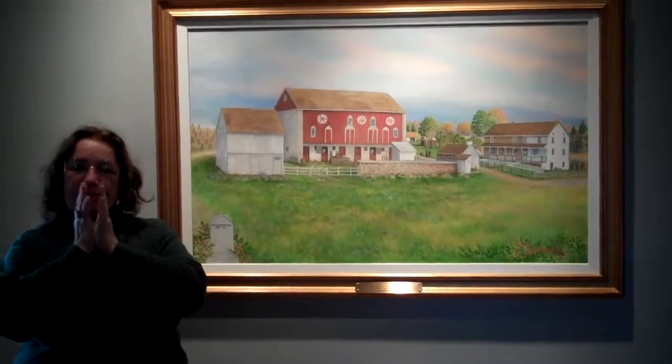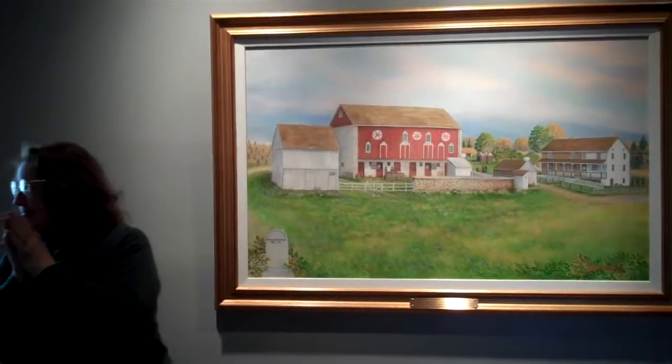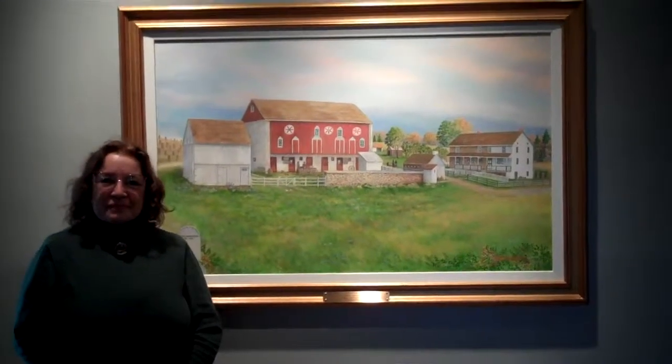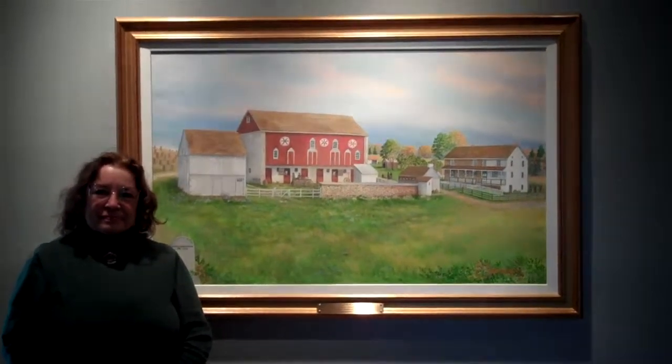This painting is on display in the local history gallery at the Schwenkfelder Library and Heritage Center. We thank the artist, Julie Longacre, for taking her time to walk us through her painting of the Bornemann Farmstead. It was painted in 2006.